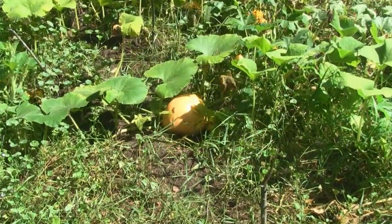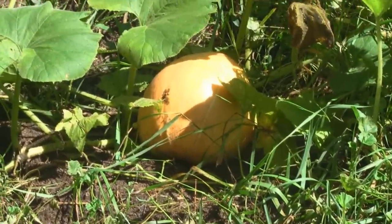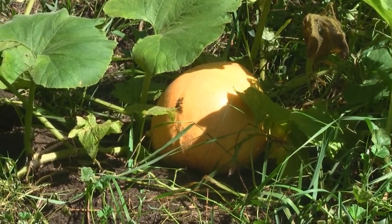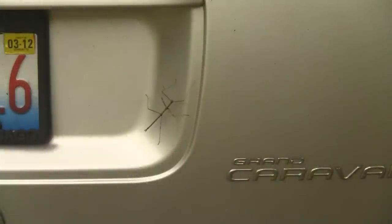This one here is definitely an Atlantic Giant — it's growing fast and furious, so we'll see how that one turns out if summer hangs on, just like I said before.